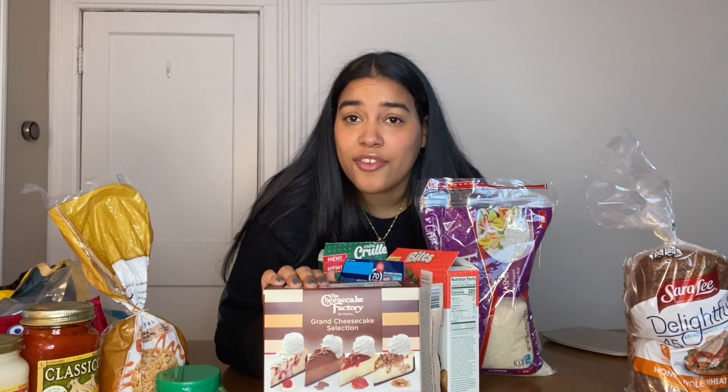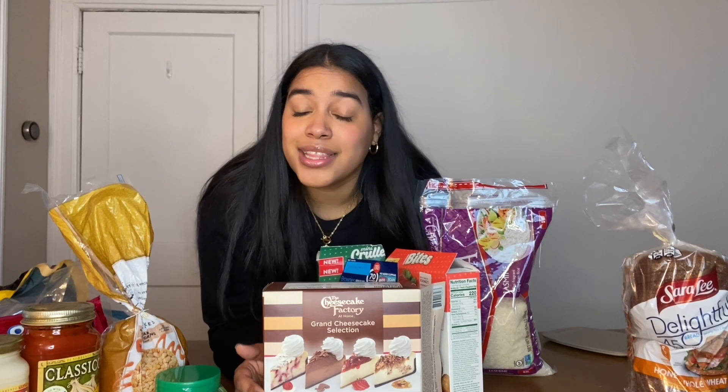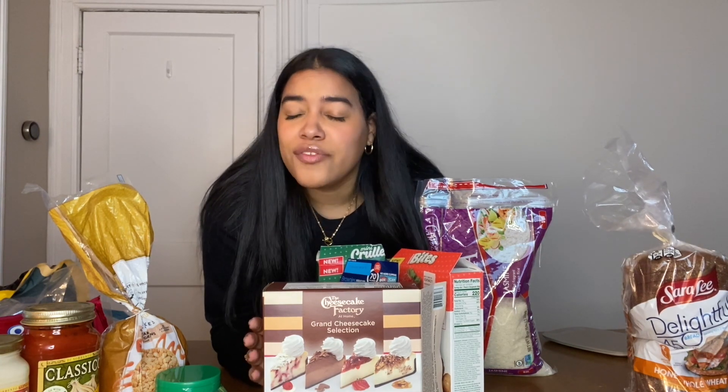Now you're probably wondering what the cheesecake is doing here. This is Cheesecake Factory cheesecake — I got it because it was Valentine's Day weekend and I was craving cheesecake. I saw it at Walmart and I love Cheesecake Factory cheesecakes, so I got it.